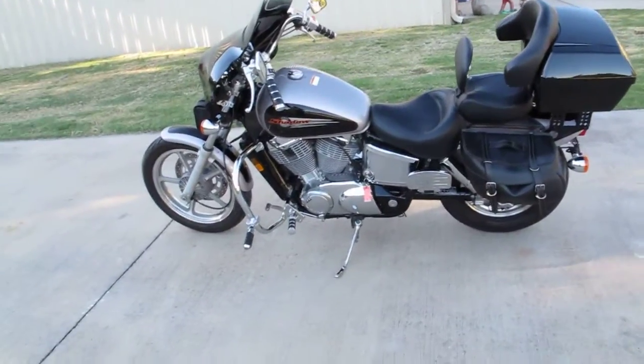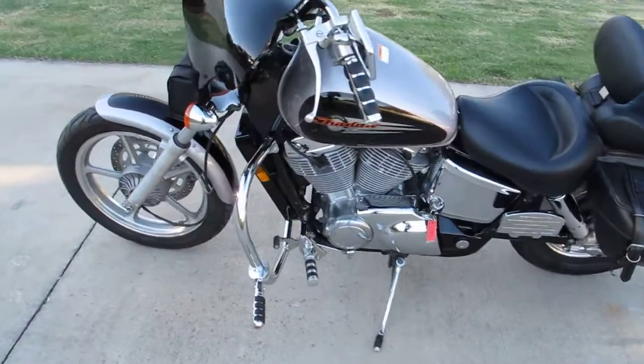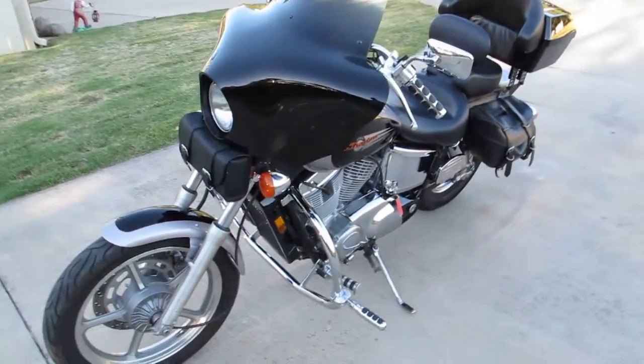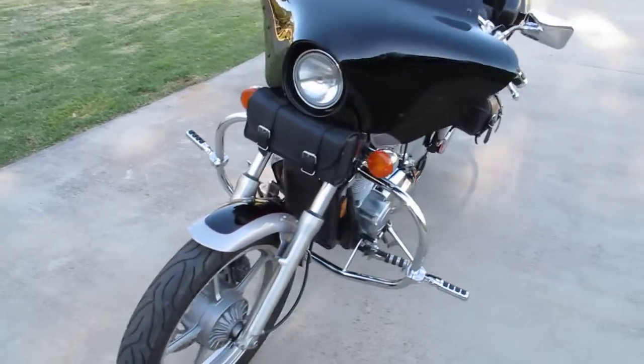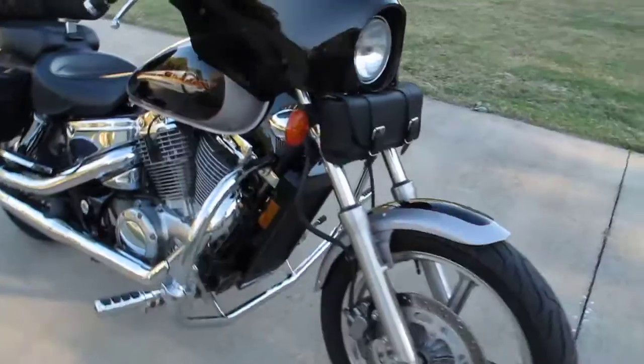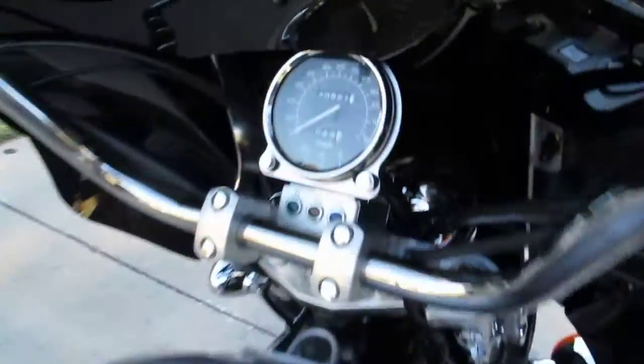Hello folks, Bronco Bob here with Texas Best Used Motorcycles right here in Mansfield, Texas. I'm here today to show you a really nice 1999 Honda — this is a VT 1100 Shadow Spirit. It's only got 20,000 people-pleasing miles.